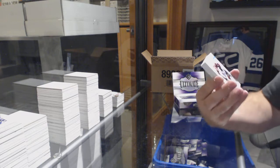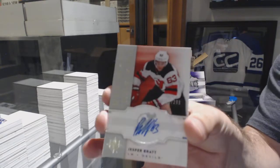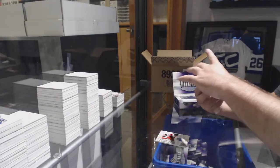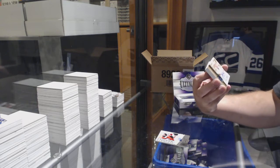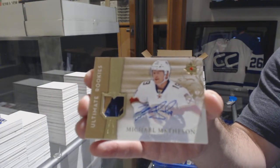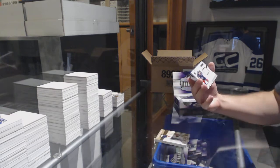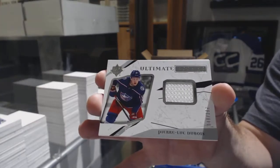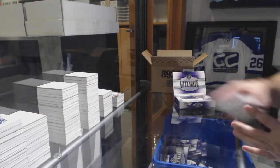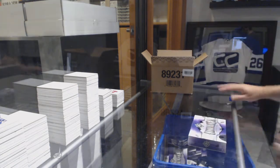For the Avalanche, JT Comfer, Ultimate Introductions. For the Devils, the 2-99 Retro Rookie Auto, Jesper Brad. For the shocker — Florida Panthers — number 25, Ultimate Rookie Patch Auto, Michael Matheson. For the Blue Jackets, rookie jersey, Pierre-Luc Dubois. And for the Red Wings, Evgeny Sveshnikov. All right, three more boxes to go, folks.